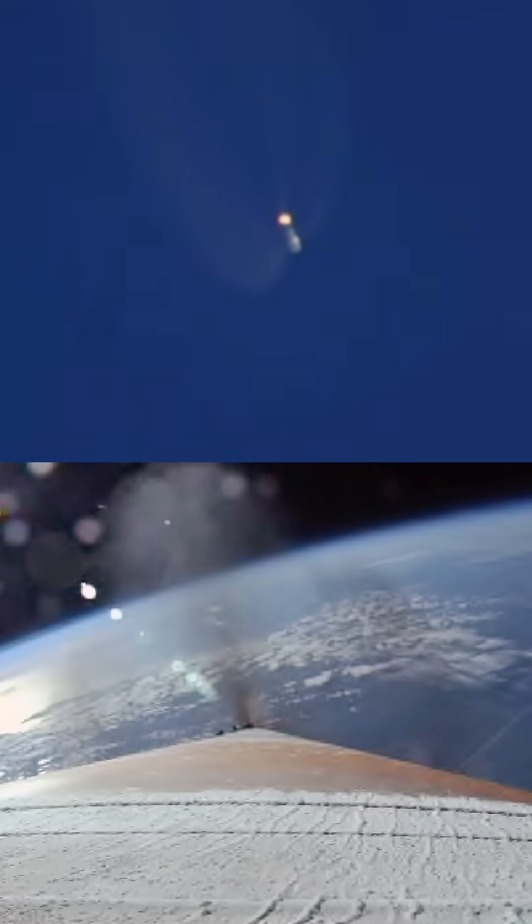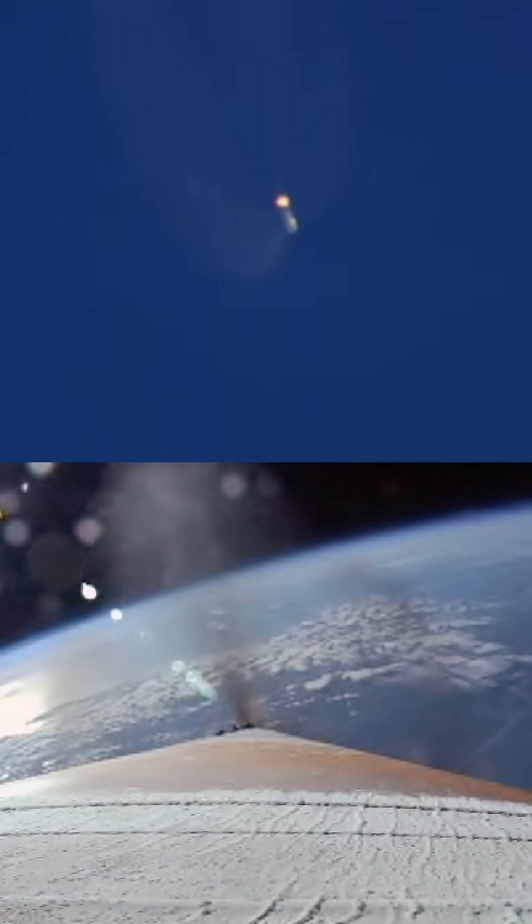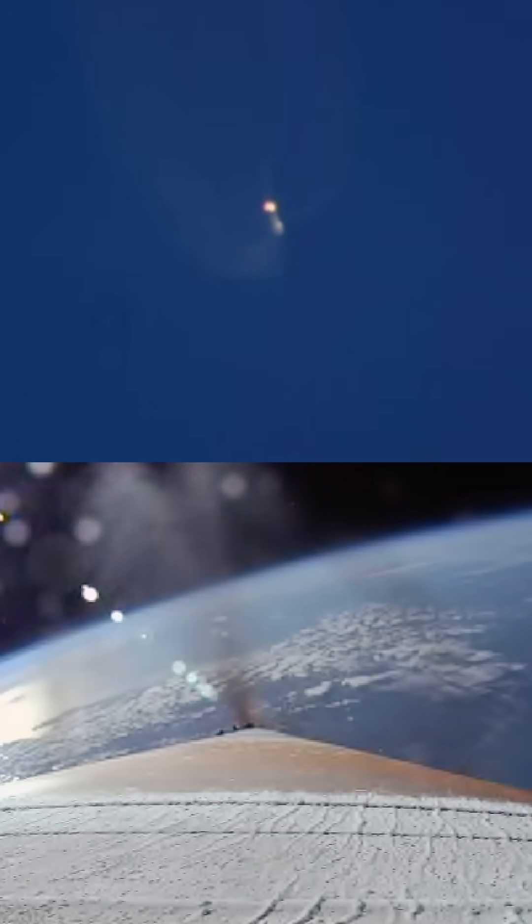Here in a few seconds they're going to throttle back up. Vehicle performance looks good at this time. Now 135 seconds into flight. Standing by for payload fairing jettison. We've seen a successful payload fairing jettison. Good shot of those fairings.